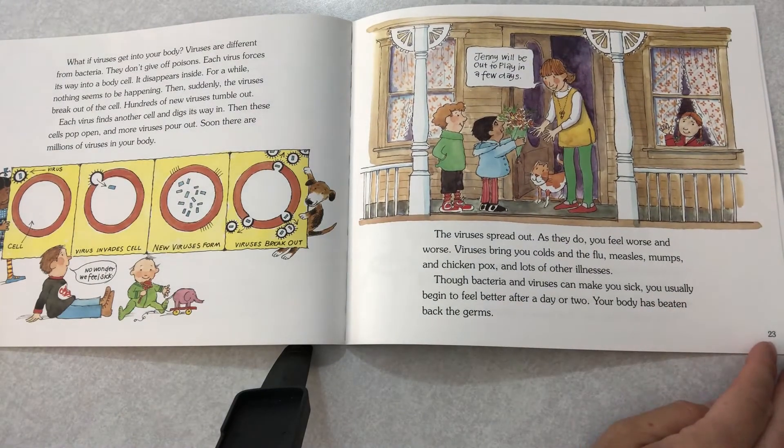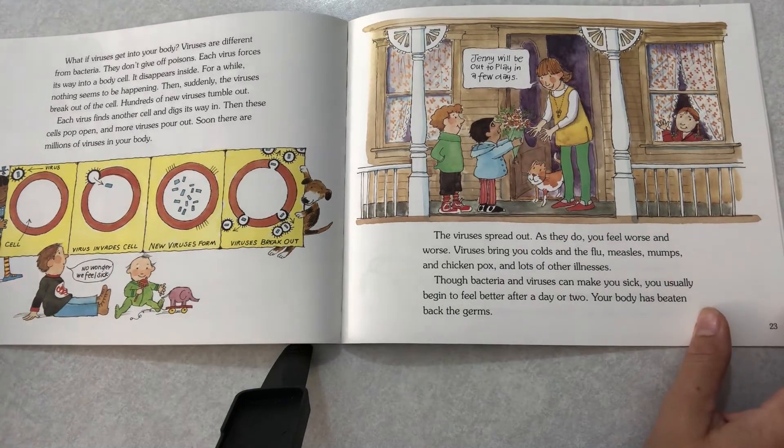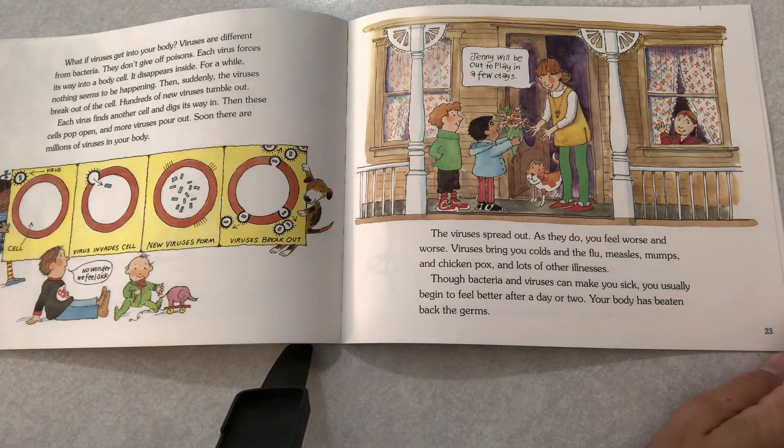What if viruses get into your body? Viruses are different from bacteria — they don't give off poisons. Each virus forces its way into a body cell and disappears inside. For a while, nothing seems to be happening. Then suddenly the virus breaks out of the cell. Hundreds of new viruses tumble out. Each virus finds another cell and digs its way in, then these cells pop open and more viruses pour out. Soon there are millions of viruses in your body. As they spread, you feel worse and worse. Viruses bring you colds, flu, measles, mumps, and chicken pox, and lots of other illnesses.